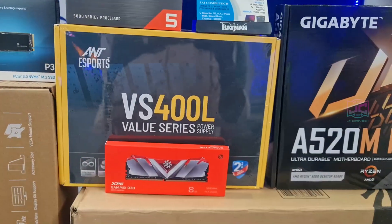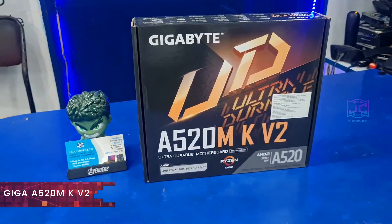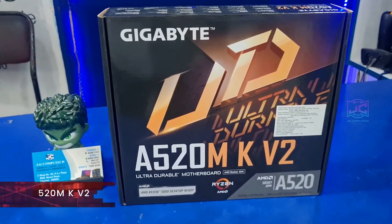This motherboard is a B520 MK V2. This is a 2 RAM slot motherboard.